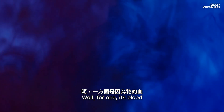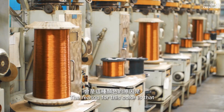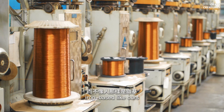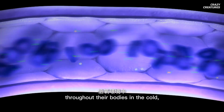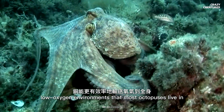Well, for one, it's their blood — it's a very alien blue. The reason for this color is that their blood is copper-based, rather than iron-based like ours. Copper is more efficient in transporting oxygen throughout their bodies in the cold, low-oxygen environments that most octopuses live in.